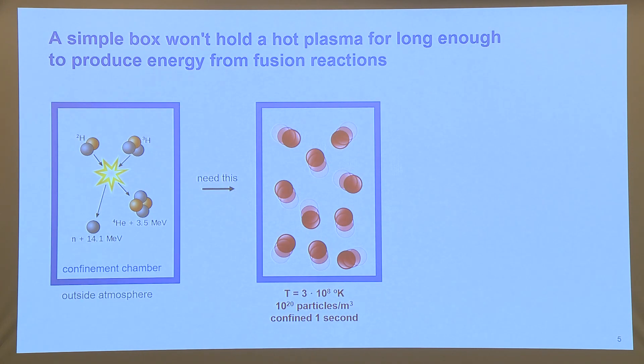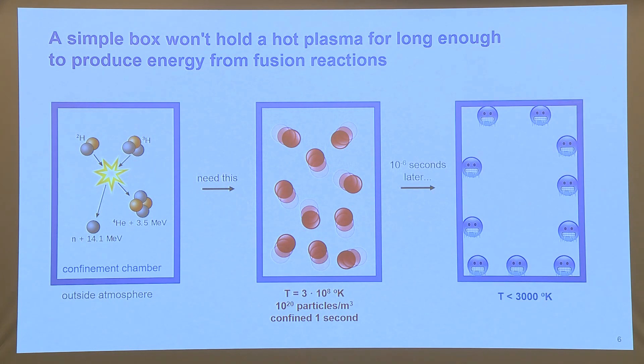The problem is that a simple box won't hold your plasma for long enough to produce energy from fusion reactions. Some really exotic conditions are required to get fusion to happen — you would need a temperature of 3×10⁸ degrees Kelvin, 10²⁰ particles per meter cubed, confined for one second, though you can play with these parameters. It's very hard to get all these conditions at the same time, and what will happen is after very little time, your particles will all hit the wall and become cold and stop participating in the fusion reactions.